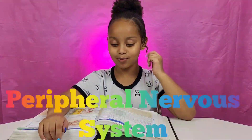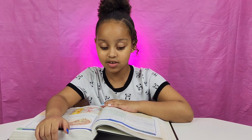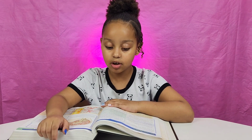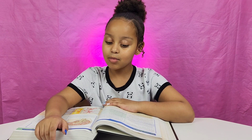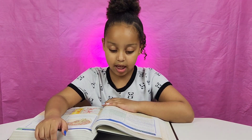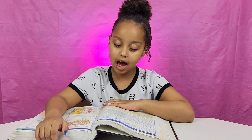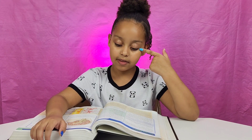The peripheral nervous system is made up of the nerves that connect the central nervous system with every part of the body. These nerves include both sensory neurons, which carry information to the central nervous system, and motor neurons, which relay instructions from the central nervous system. The body has many kinds of sense receptors.